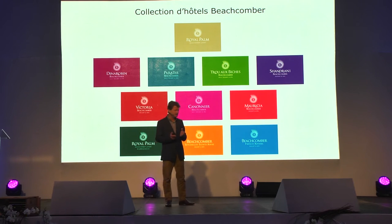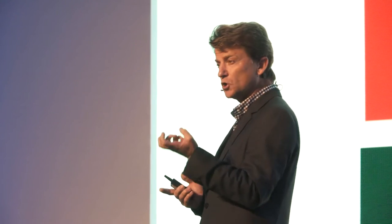But maybe more importantly, many of you listening to this message will know the Paradis, will know the Royal Palm, will know the Troubiche as much as they know Beachcomber. So for us, it was absolutely impossible, unthinkable, to remove the hotel names from the new branding. We've therefore kept in the forefront the names of all the hotels — the Royal Palm, the Dinarobin, the Paradis, all of them staying in the forefront. But you will also notice that not only do they share the B-Nautilus logo, but they all share the Beachcomber name in their name.